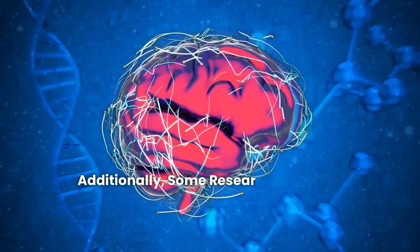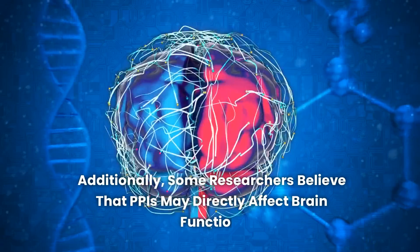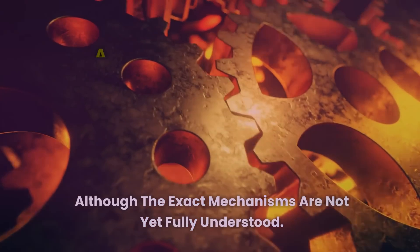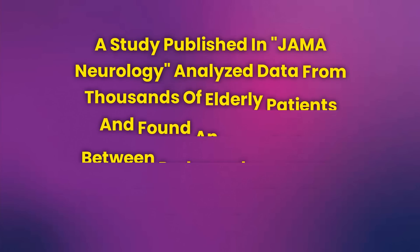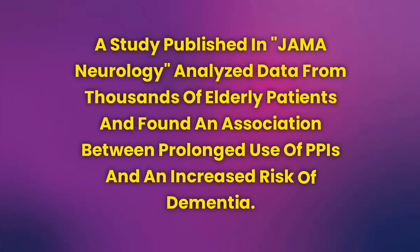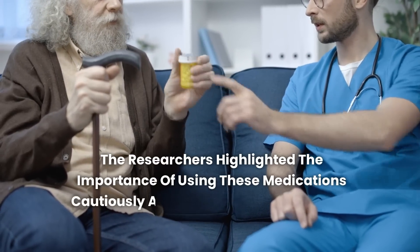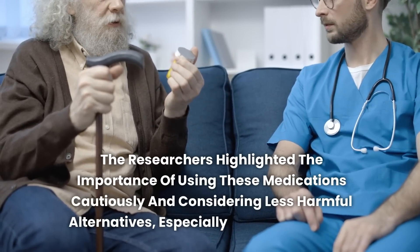Additionally, some researchers believe that PPIs may directly affect brain function, although the exact mechanisms are not yet fully understood. A study published in JAMA Neurology analyzed data from thousands of elderly patients and found an association between prolonged use of PPIs and an increased risk of dementia. The researchers highlighted the importance of using these medications cautiously and considering less harmful alternatives, especially in elderly patients.